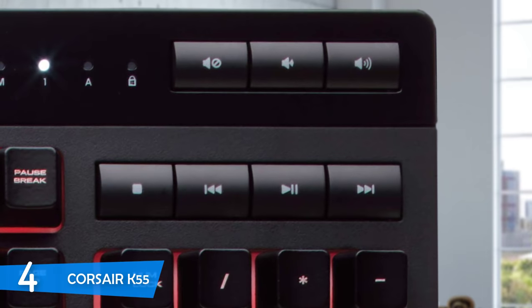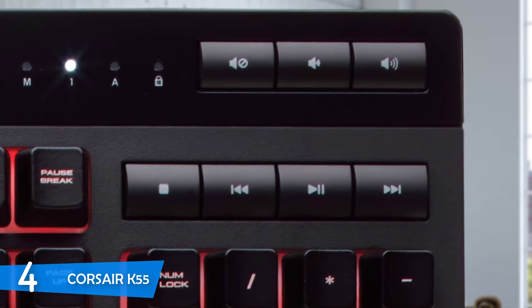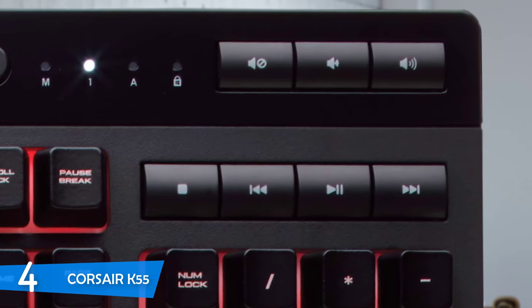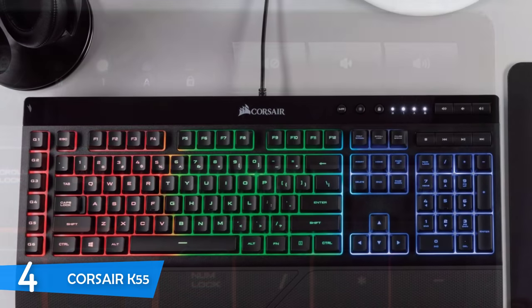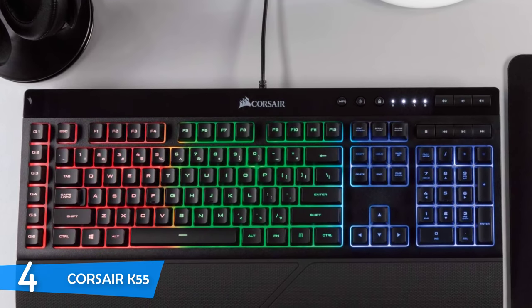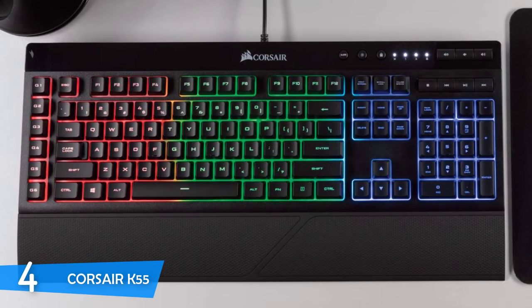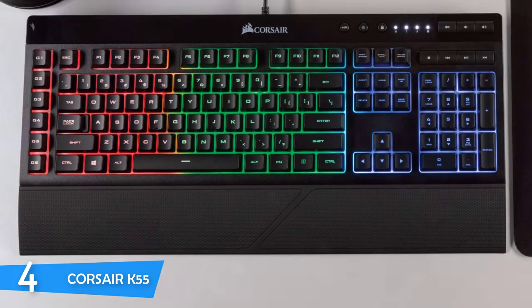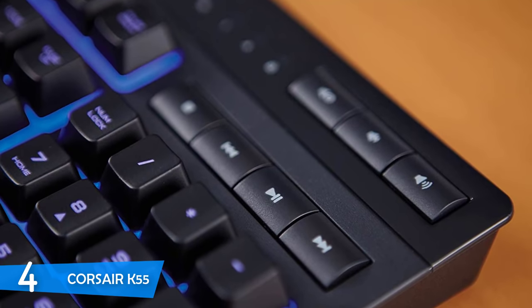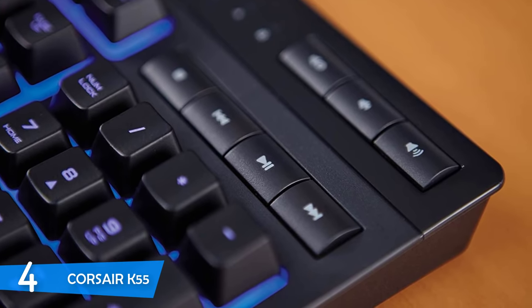Despite being a budget product, the Corsair K55 has most features found on other Corsair keyboards, like macro combination buttons and volume buttons. There is also RGB lighting, though it is not per-key lighting — instead it uses three lighting zones customizable via the iCUE software. Corsair has utilized a rubber-domed design that works well and responsively. You can remove the keycaps easily for cleaning, but unfortunately cannot swap them for third-party keycaps.